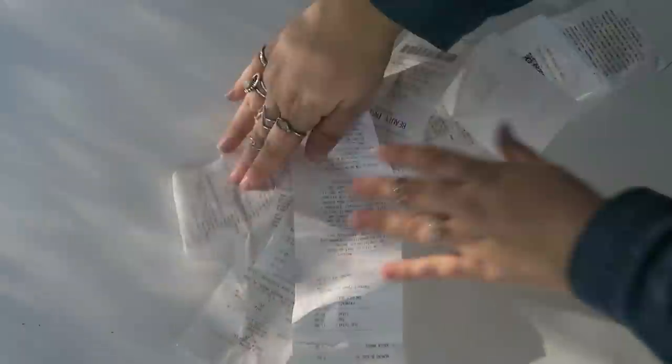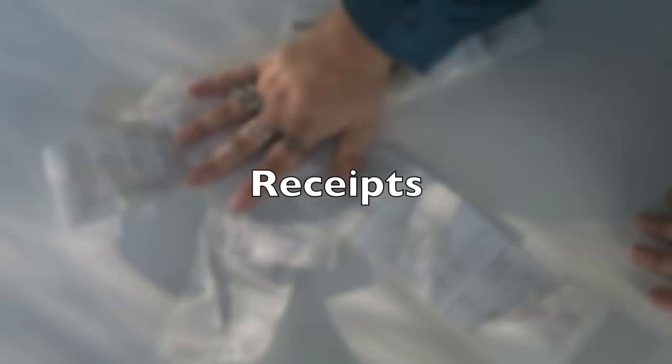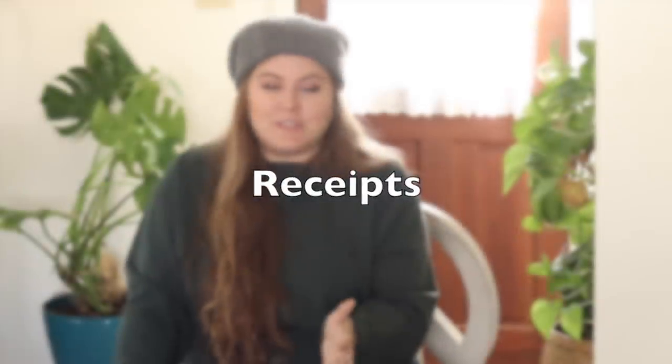Also go ahead and declutter receipts while you're decluttering your mail stack. Declutter your receipt stack unless you're saving them for something — in which case definitely get a portfolio so they're not scattered all around. But any receipts you've been holding on to or that you threw aside and they're just sitting there, get rid of them.